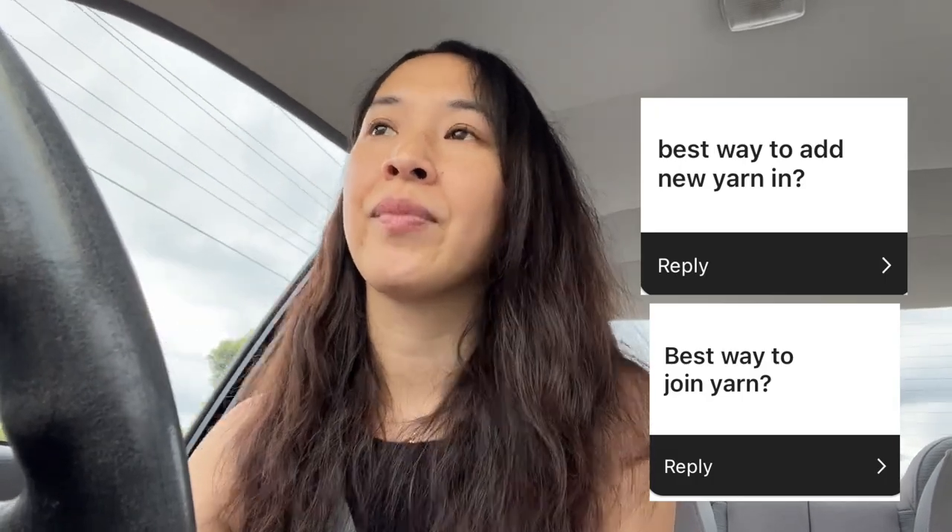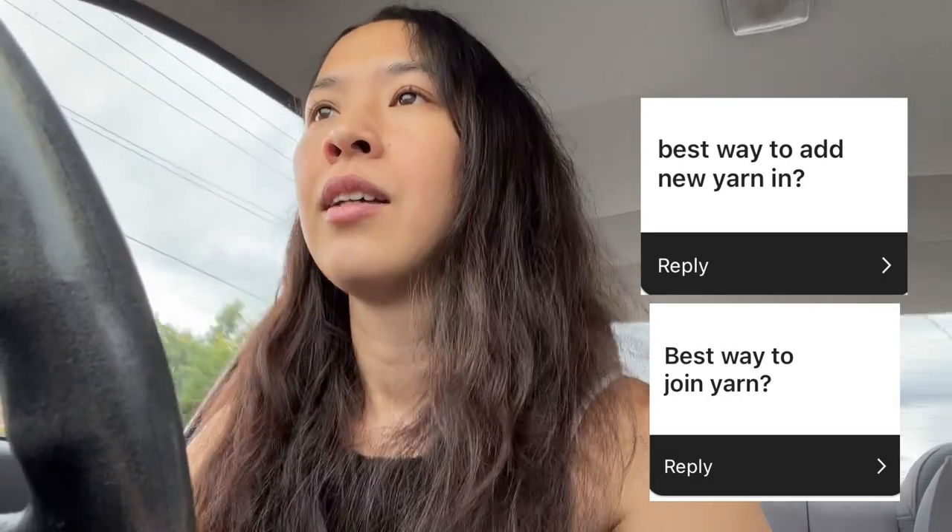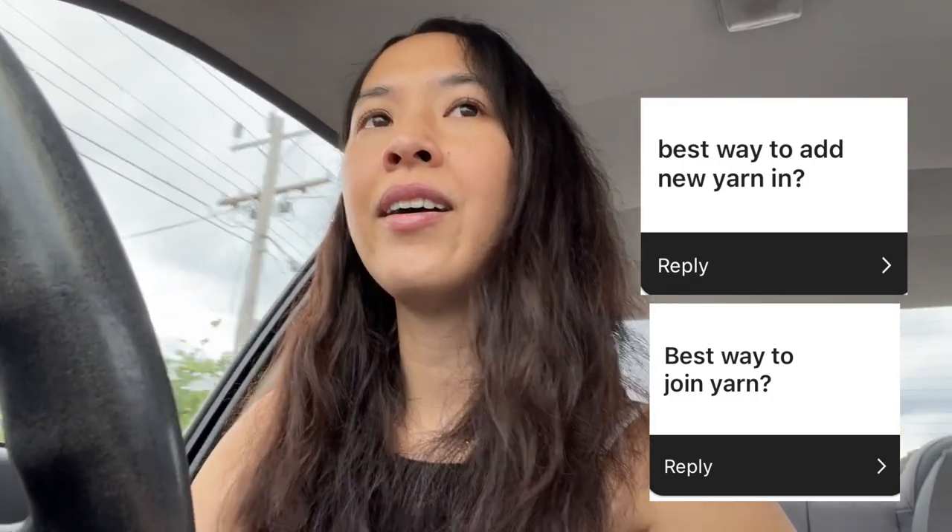The next question is the best way to join yarn. Honestly, not any way that I do it because I'm really bad at it. I do this thing where I loop one end around and loop another around — I'm so sorry I can't properly answer this. I have links saved on my Instagram and I'll link them in the description so you can have a look.